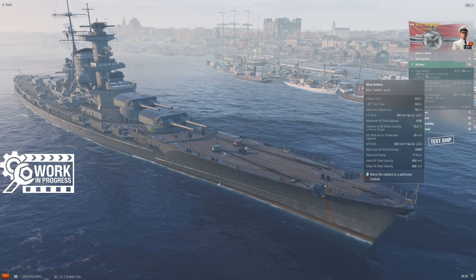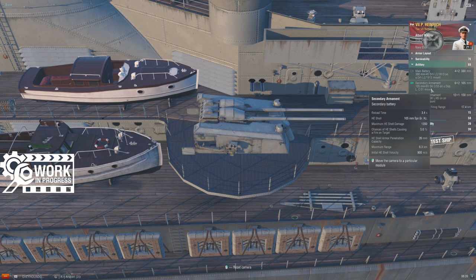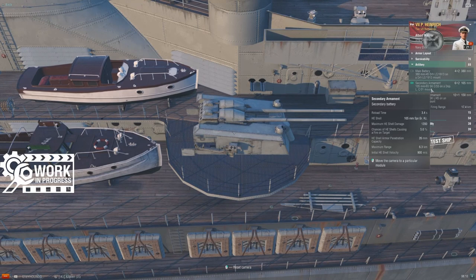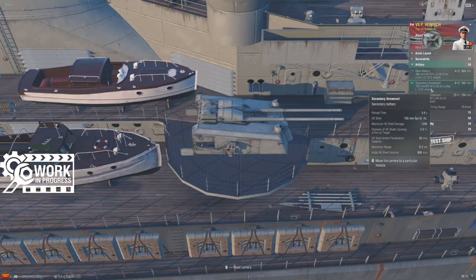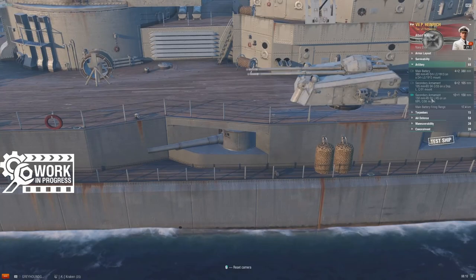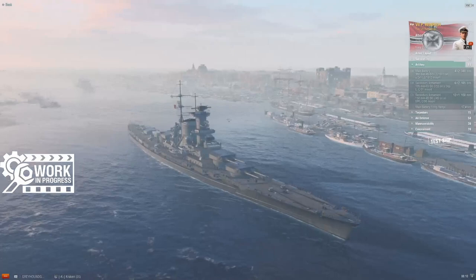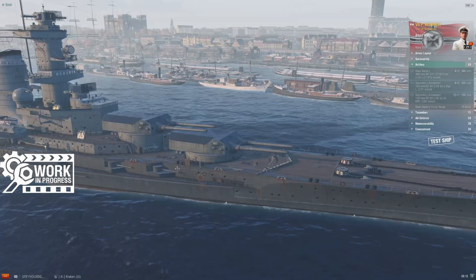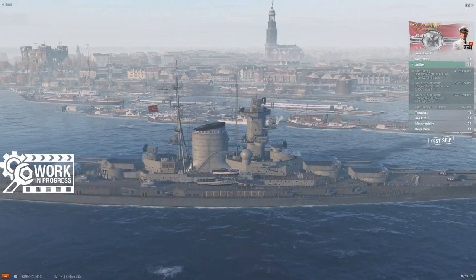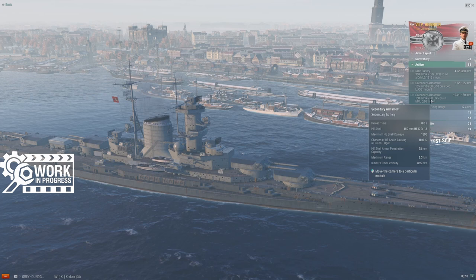Secondary armament: we finally get away from the single-barrel 88s we had at Tier 5 and 6. Now we're moving up to double-barrel 105s — outstanding dual-purpose mounts for AA and really good against destroyers. A little over four inches, with plenty of penetration and good damage on lighter targets. She's got three of these on each side, complemented by 150mm casemate guns — six of those per side. Pretty robust secondary armament. According to data miners in the comments, these battlecruisers have Massachusetts-style dispersion formulas on their secondaries, which is encouraging. With a secondary build she'll probably reach eight kilometers — you can do some good work.